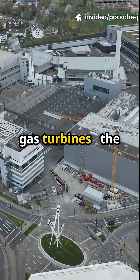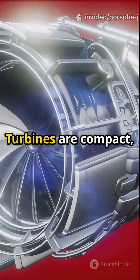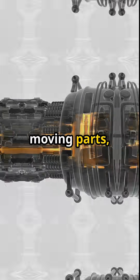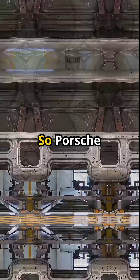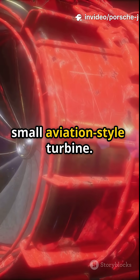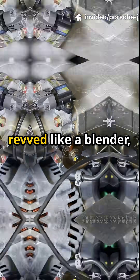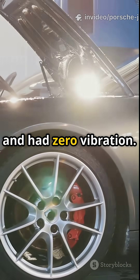Porsche started experimenting with gas turbines — the same kind used in helicopters and jets. Turbines are compact, have almost no moving parts, and run incredibly smooth. So Porsche engineers took a 911 chassis and swapped in a small aviation-style turbine. The prototype sounded like a jet, revved like a blender, and had zero vibration.